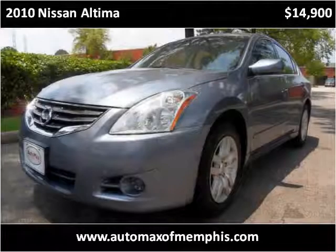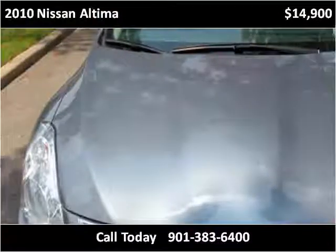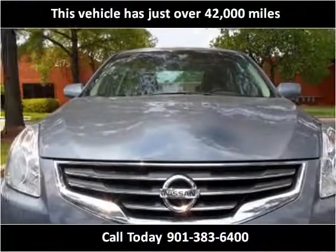This 2010 Nissan Altima is available from AutoMax of Memphis. This vehicle has just over 42,000 miles.